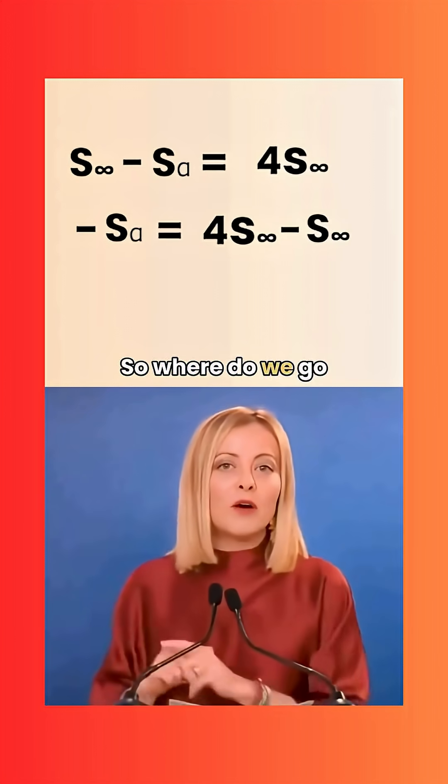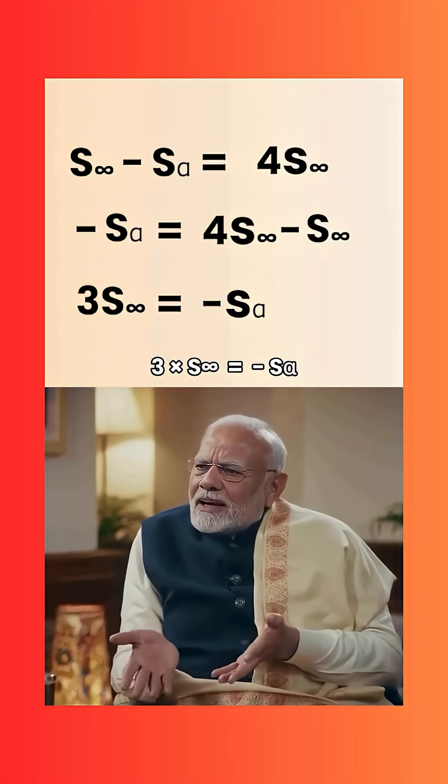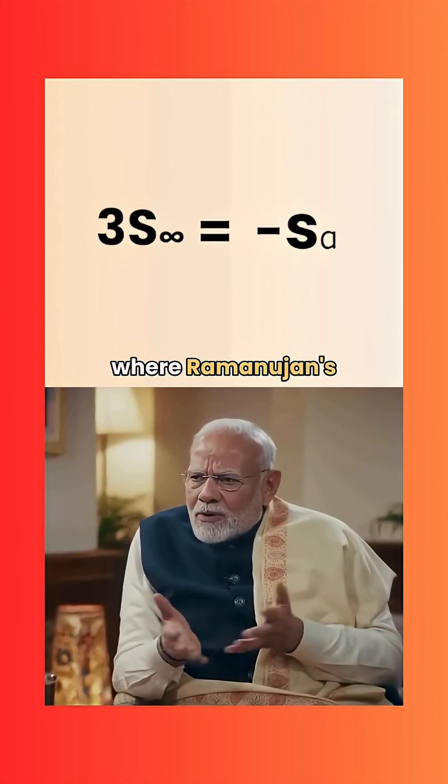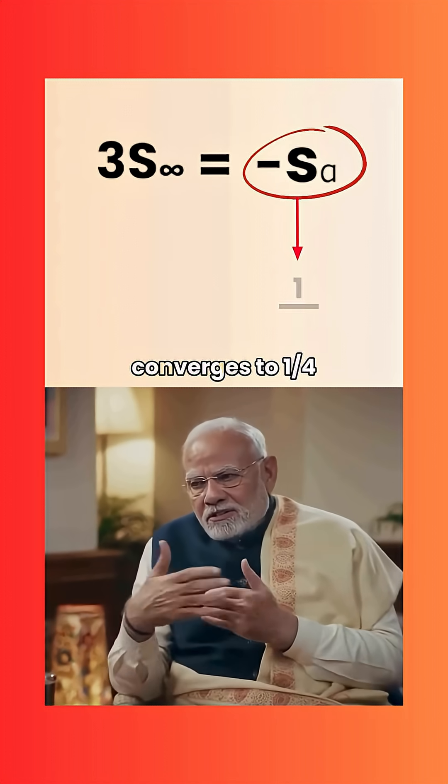PM Modi: Fascinating. So where do we go from there? PM Maloney: Now comes the twist — 3 times S-infinity equals minus S-alpha. And this is where Ramanujan's genius shines: S-alpha, the alternating series, converges to 1 by 4.